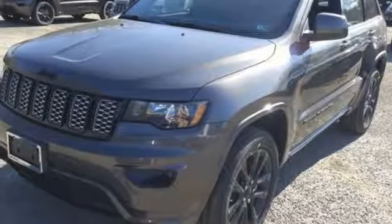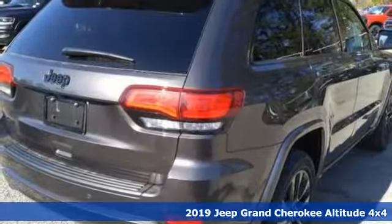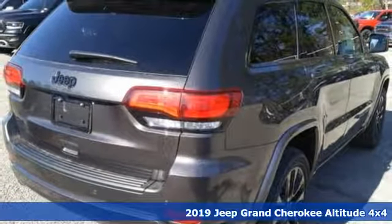It's a new 2019 Jeep Grand Cherokee. Experience the Jeep life and it comes with all the amenities you need.